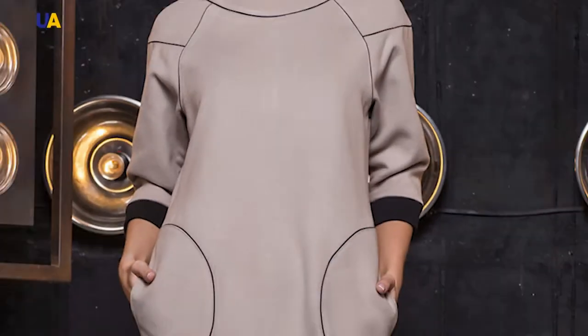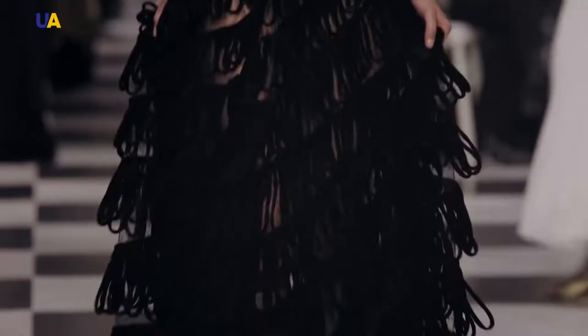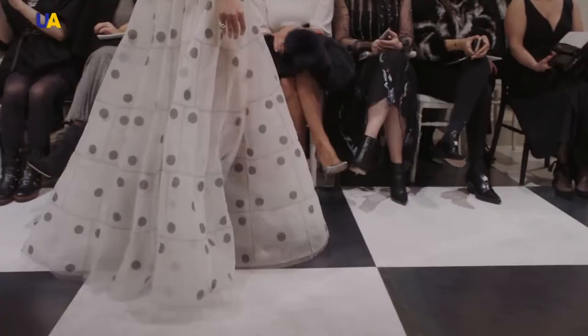A smock dress, shift, chemise, balloon, tutu dress, kimono. There are dozens of types of dresses, but how can we understand them?